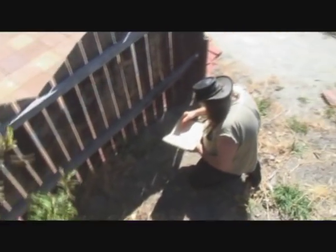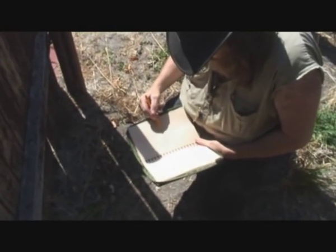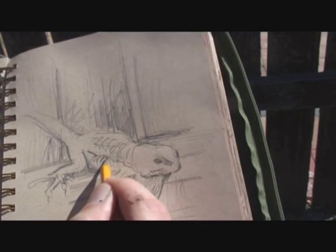Rather than looking at the mysteries of a jungle or a rainforest, look at the mysteries and the beauty in somebody's backyard. This beautiful little brown lizard is the Anoli lizard, found in almost any backyard in Miami.